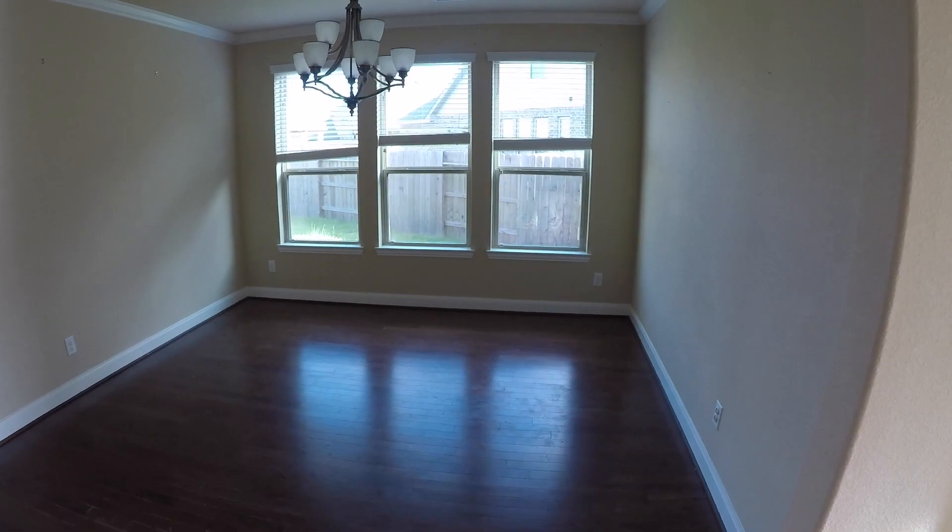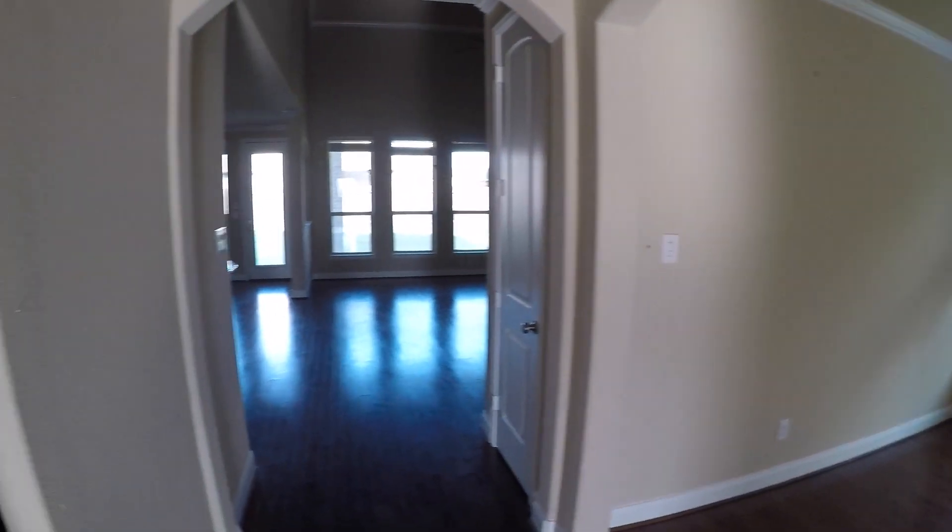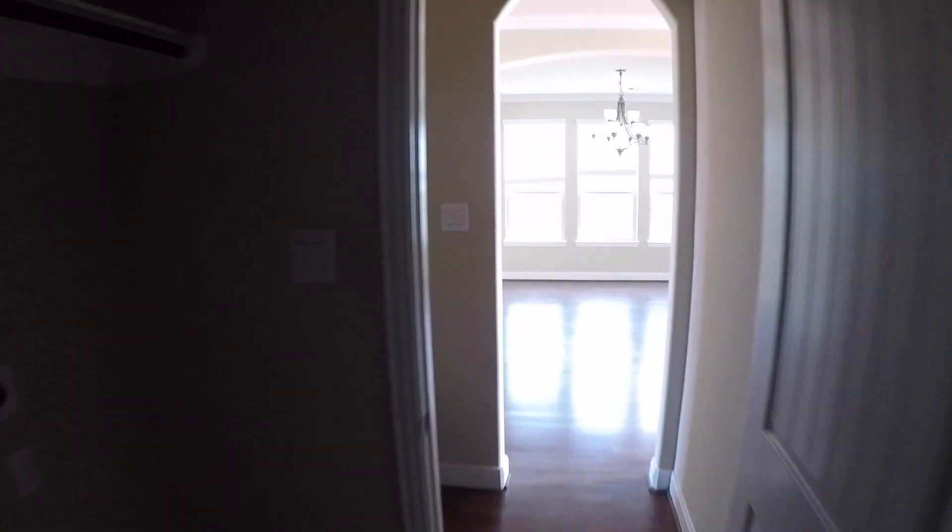We have a formal dining room here — really good sized. I like the crown molding. To the left, we have a little coat closet or coat storage area with built-in cabinetry. We also have washer and dryer connections right here inside, and then we have access into your two-car garage. It's a little dark, unfortunately, but it's a basic two-car garage — not much to see there.